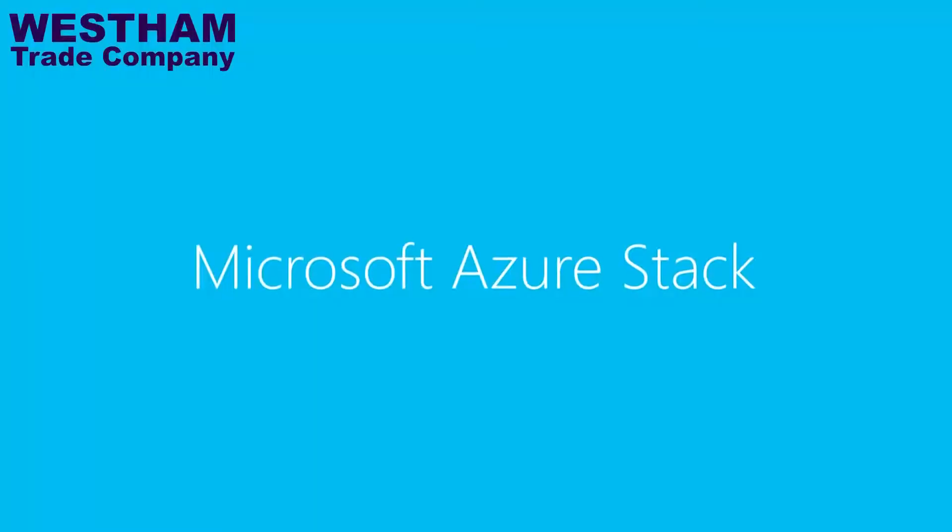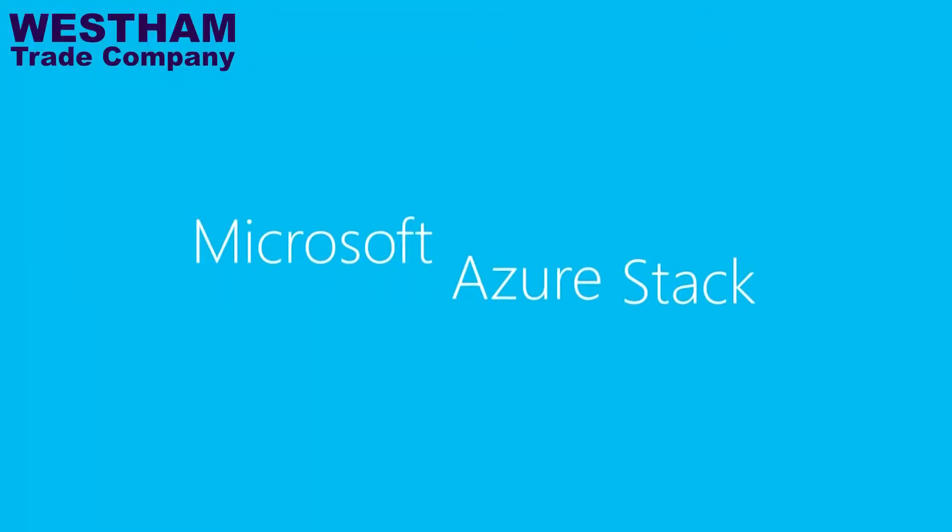Hi, my name is Pancho Celeron, and I'm the sales manager at West Ham Trade. I'm here today with Oscar Jean, our hybrid IT manager. And today I am going to have the opportunity to talk to him about the Microsoft Azure Stack by Hewlett Packard Enterprise.